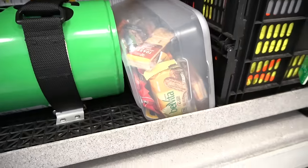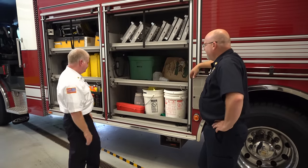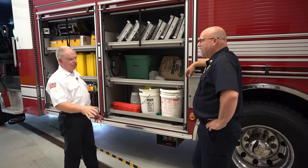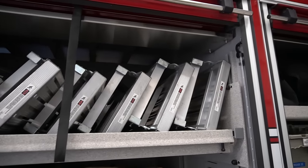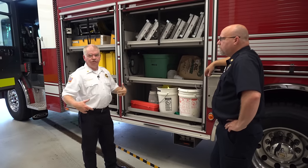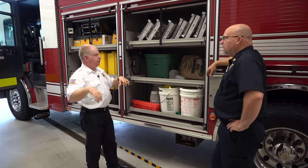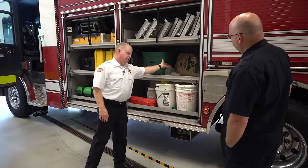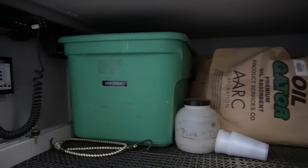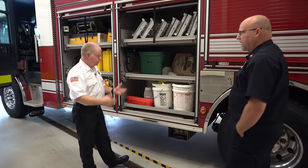Most importantly, we have snacks — can't go without snacks. If we're out there for a long time, guys need nourishment because you'll expend a lot of energy in a Level A suit even if you don't do much work. We have foldable painter's benches — there's no back on them, making it easier to sit with an SCBA on while getting dressed. We also have regular oil absorbent, kitty litter, plug and diking putty in case we get a saddle tank leak.